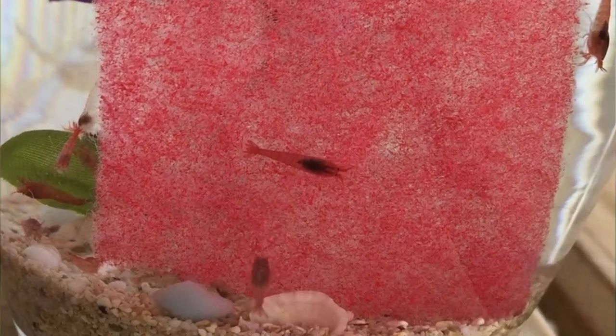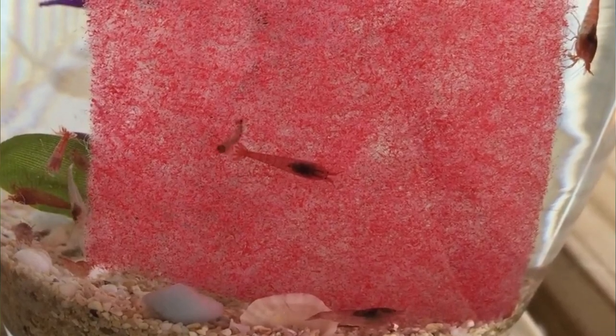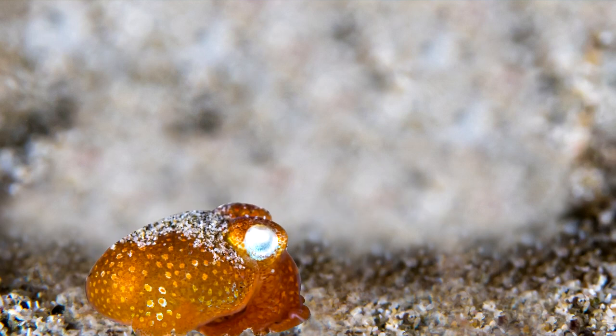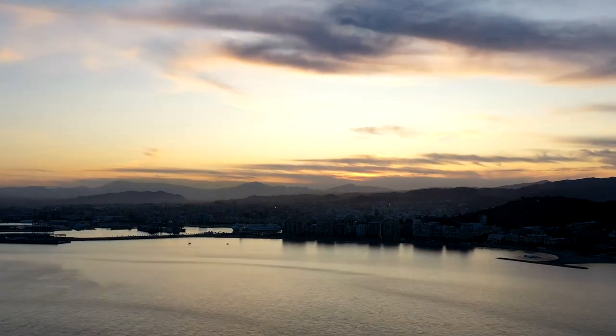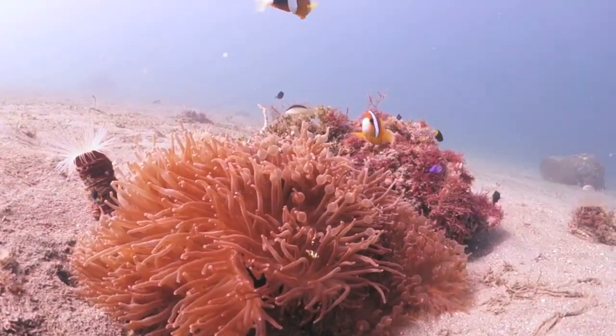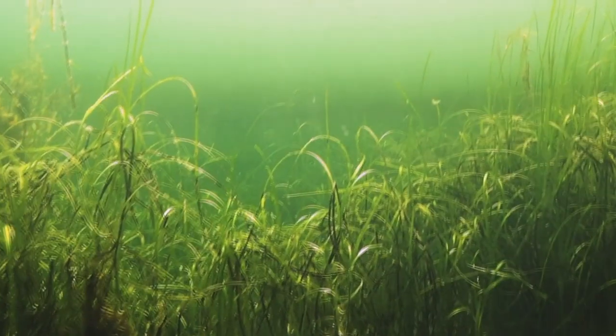Pajama and other bottletail squids eat small crustaceans, including shrimp, as well as small fish. They'll sit below the sand and wait for something to pass by, at which point they'll strike and catch their prey. These cephalopods also come out of the sand at night and stalk the ocean floor, mostly found in soft bottom substrate like sand, and can also be seen along the edges of seagrass beds.